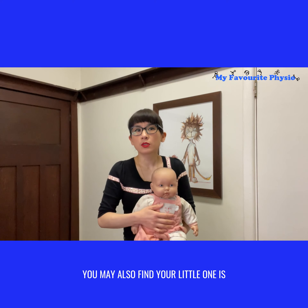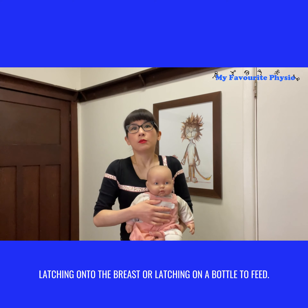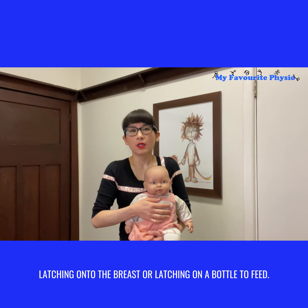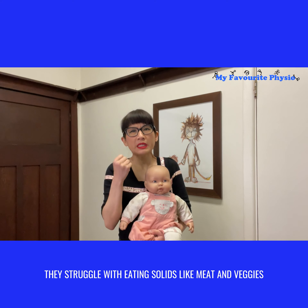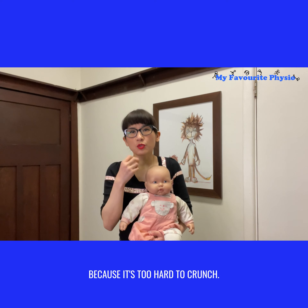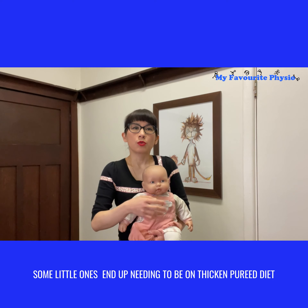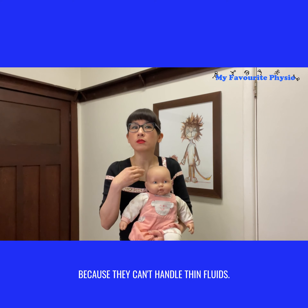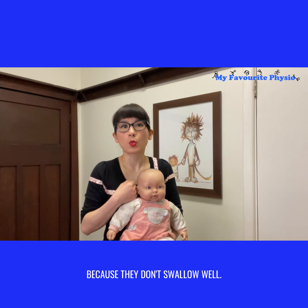You may also find your little one is struggling with feeding, swallowing, and latching onto the breast or bottle. If they're older, they might struggle with eating solids like meats and veggies because it's too hard to chew. Some little ones end up needing thickened, pureed diets because they can't handle thin fluids — they choke and it goes into their lungs because they don't swallow well.